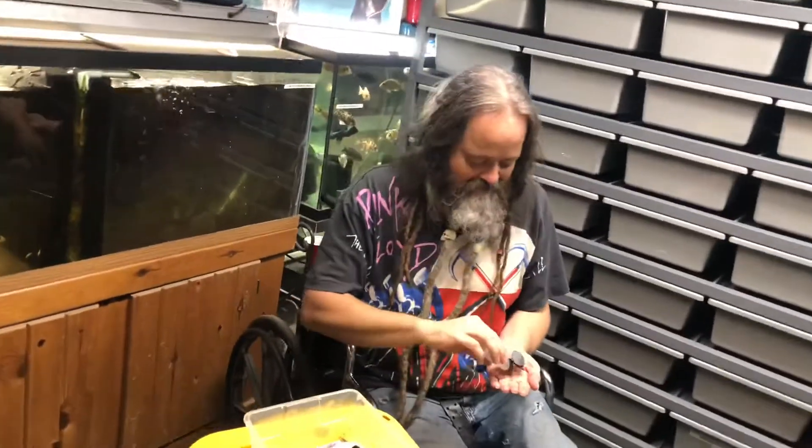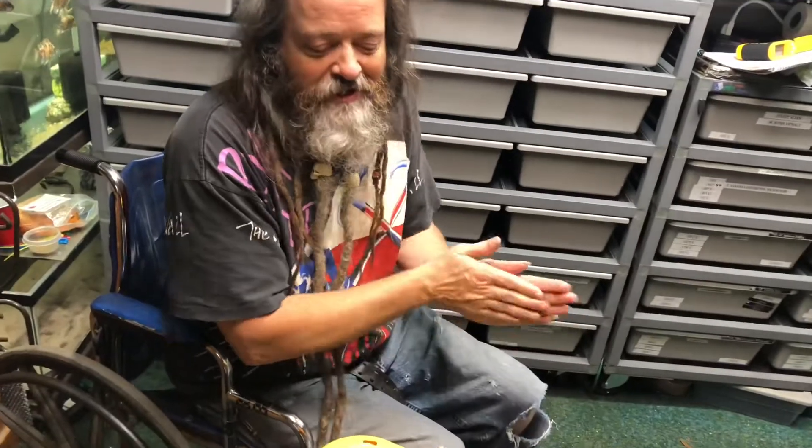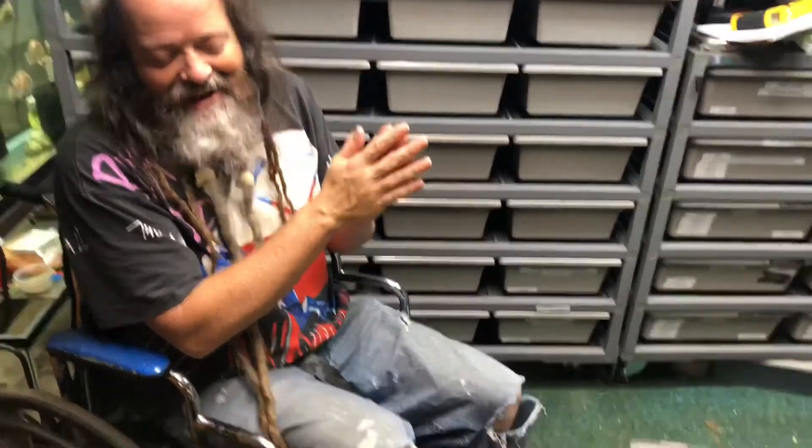All right, so we got some ridiculousness to show you guys. This is the first clutch that we ended up cutting, and we got baby snakes. Hell yeah.